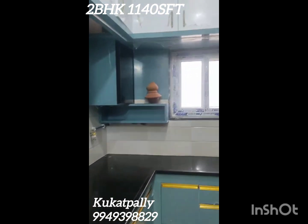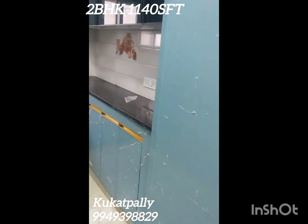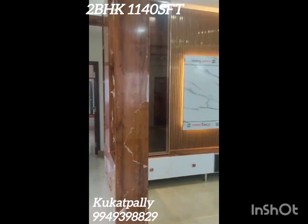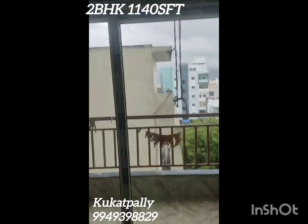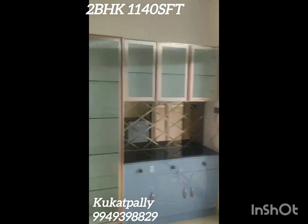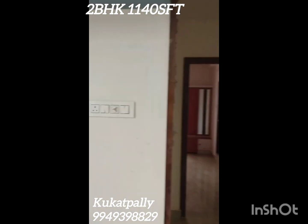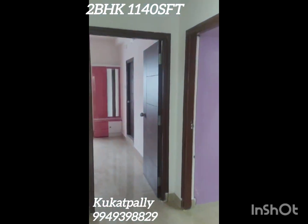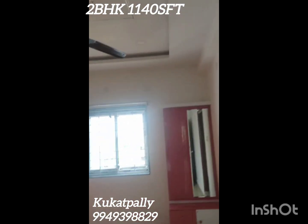This is a full furniture flat. This is a kitchen. This flat has a bank loan facility. This is a G plus 5 standalone apartment. This flat is east facing.